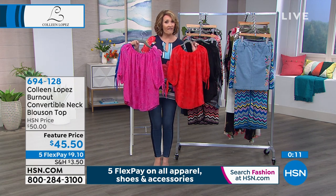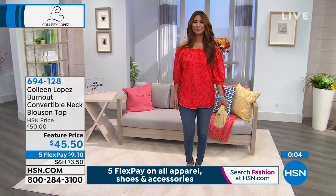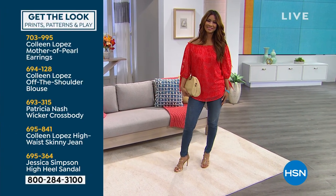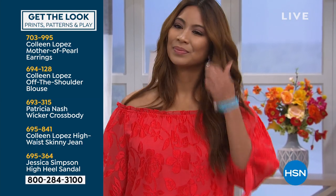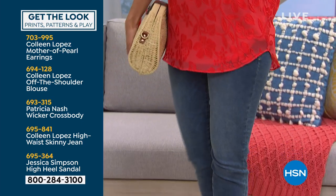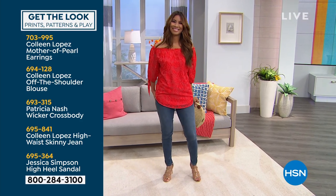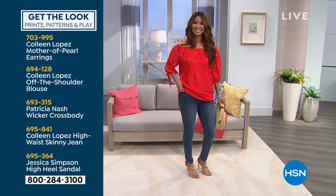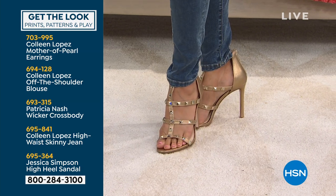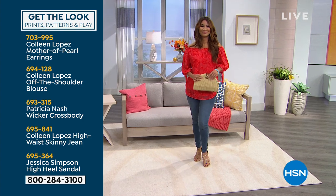Everything in the show is on five FlexPay. The colors available are black, the poppy that Val's wearing, orchid pink, and sapphire blue. She's wearing a mother of pearl earring, a Patricia Nash wicker crossbody bag, and my St. Paul skinnies — every review on those skinnies is perfect five stars. She's also wearing the Jessica Simpson high heel sandal with stud detail, a stylist favorite here at HSN.